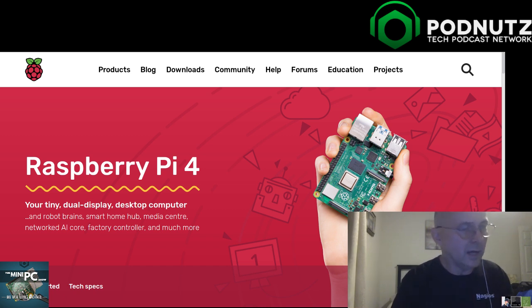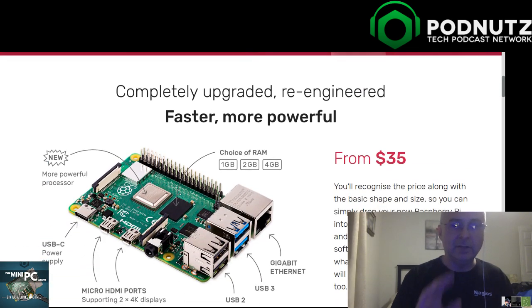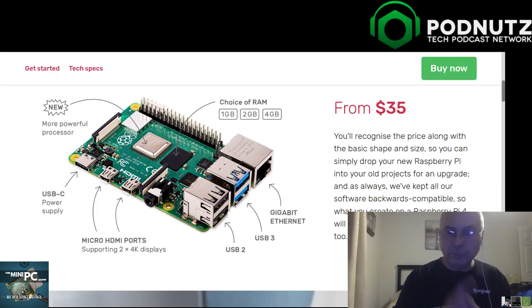I am so excited about this, and I know I'm probably the first one to trash the Raspberry Pi Foundation, but this one I am super excited about. The big thing for me personally: it does two 4K displays. It'll run two at 30 frames per second, or one at 60 frames per second - that's a big win.